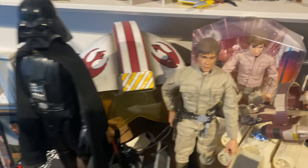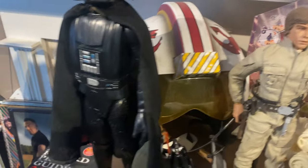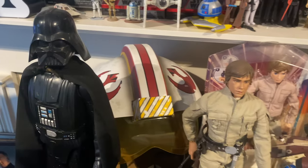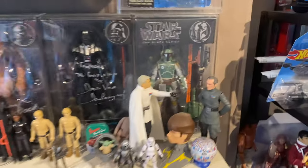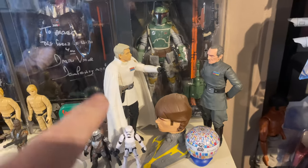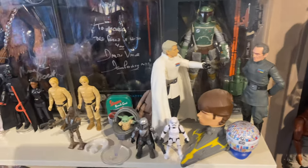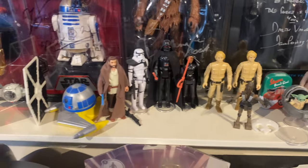It's all Star Wars — Bespin Looks all over the place! Got a 12-inch Vader there, we've got Krennic. I'm going to get a diorama — a Star Wars diorama — get those in, get a few more, build that up. So I've got a few random figures in there.